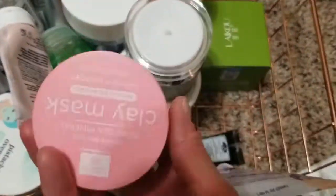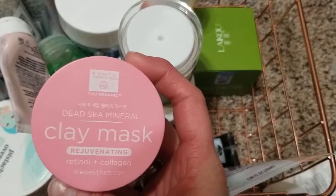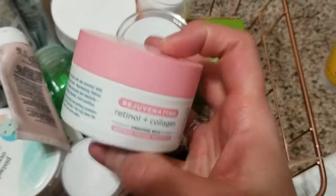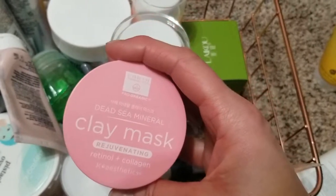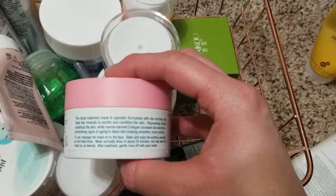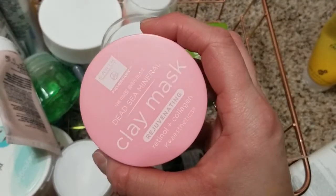I was in Kohl's and I was surprised to see this because I know Earth Therapeutics has sheet masks, but I didn't know they made actual tubes. They have different kinds — this is the retinol and collagen one. I don't know if it was good or not, so I'll have to keep using it.